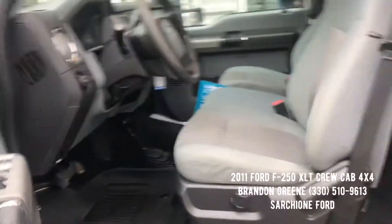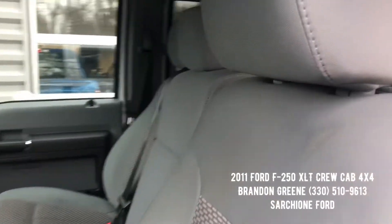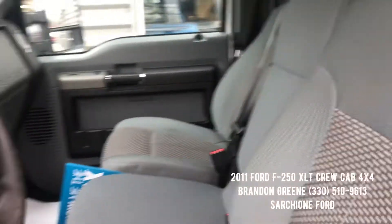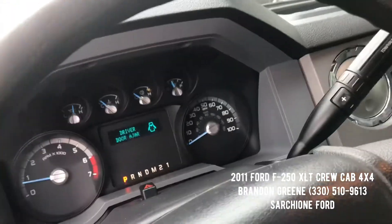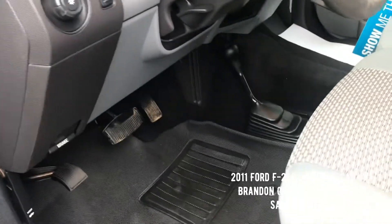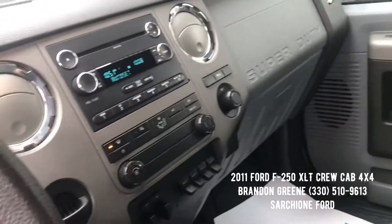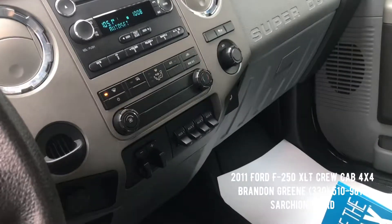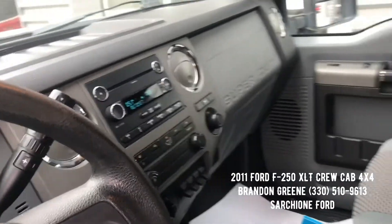Here's the interior of this 2011 Super Duty. You have the grey fabric interior with a bench seat up front. You've got cruise control on your steering wheel, mileage is 92,000 and some change, four-wheel drive on the floor, nice all-weather mats, AM/FM/CD, climate control, auxiliary inputs, and a trailer brake controller.